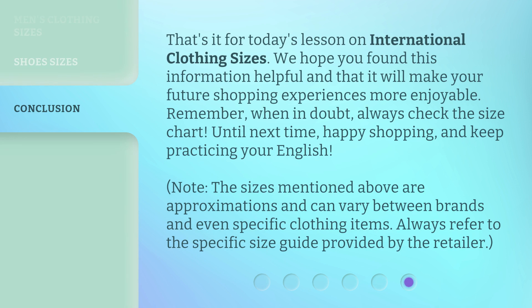That's it for today's lesson on international clothing sizes. We hope you found this information helpful and that it will make your future shopping experiences more enjoyable. Remember, when in doubt, always check the size chart. Until next time, happy shopping, and keep practicing your English. Note: the sizes mentioned above are approximations and can vary between brands and even specific clothing items. Always refer to the specific size guide provided by the retailer.